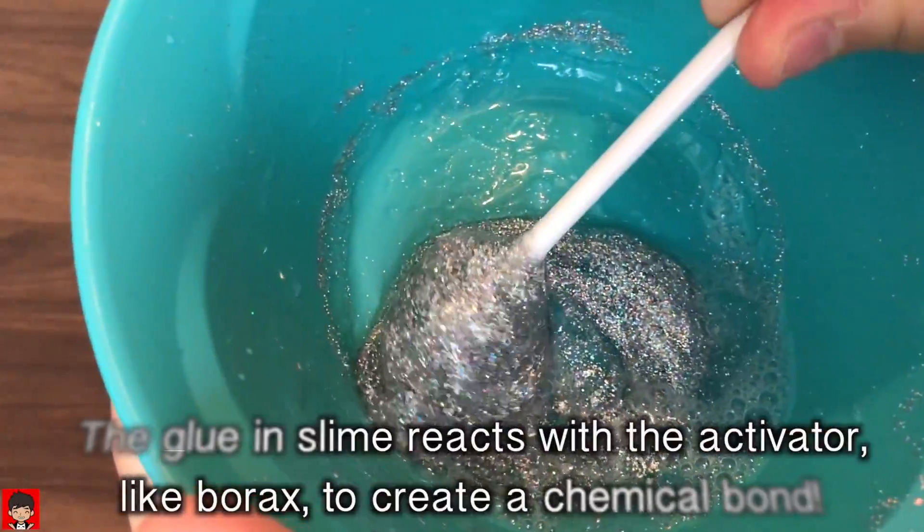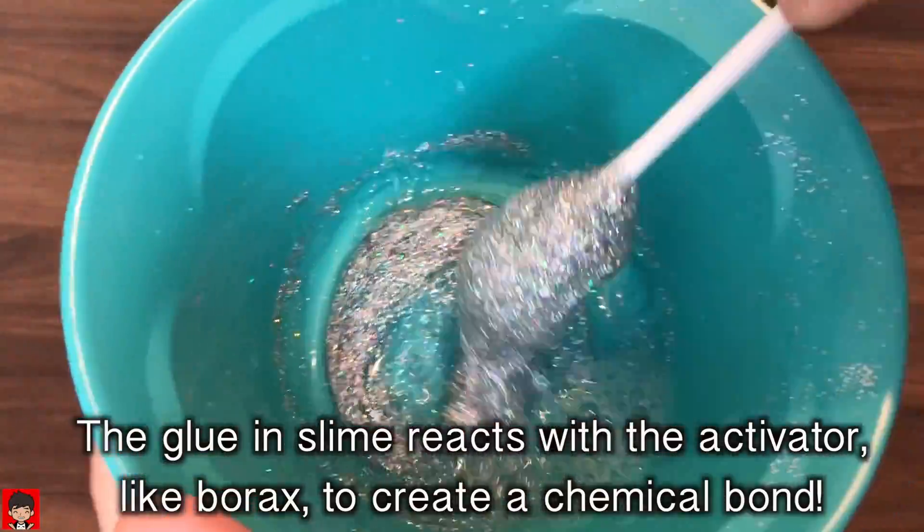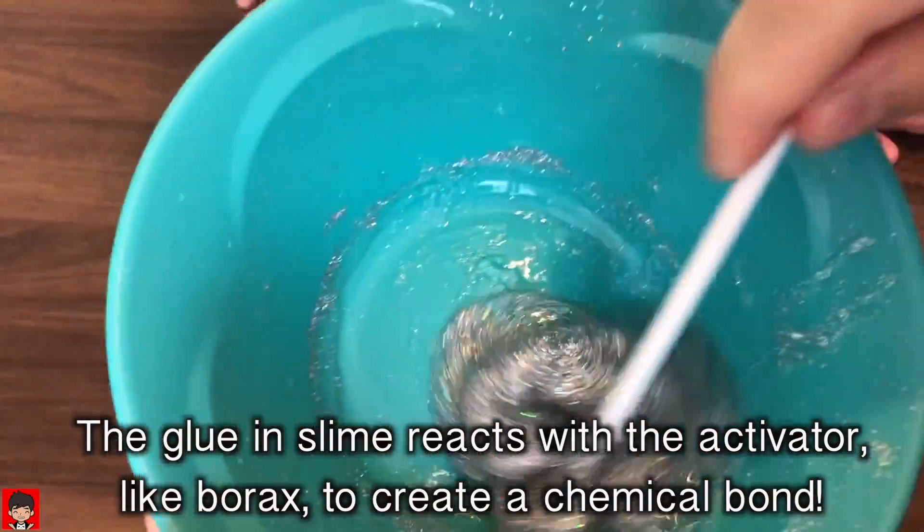These chains are what keeps the glue of the slime flowing. Glue and slime reacts with activator, and reacts to create a chemical bond.